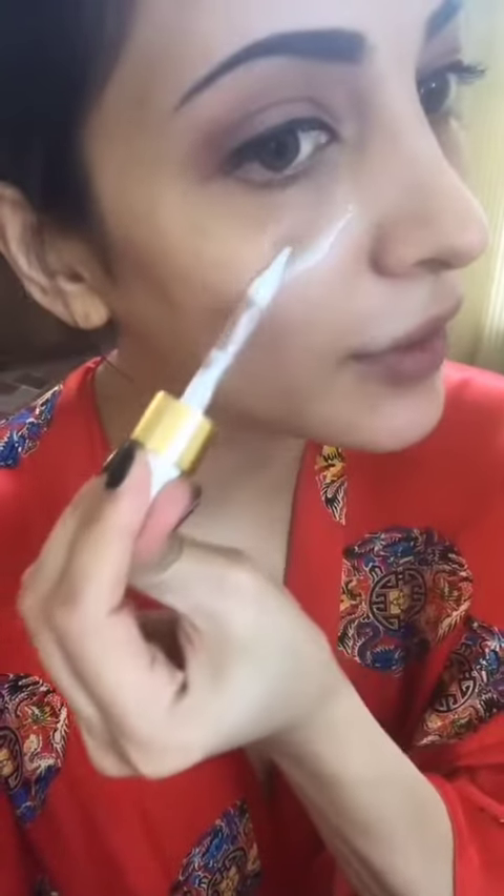Oh my god, you can really see my freckles! Now I'm putting on the Farsali Liquid Blur. I don't put on too much — just really a little — and the dropper seems to dispense a bit much. So now I'm just gently, smoothly rubbing that in.